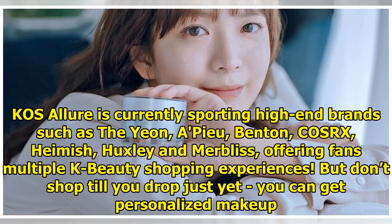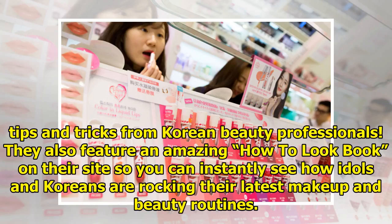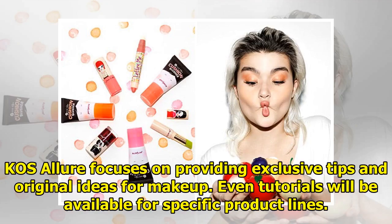But don't shop till you drop just yet — you can get personalized makeup tips and tricks from Korean beauty professionals. They also feature an amazing how-to-look book on their site so you can instantly see how idols and Koreans are rocking their latest makeup and beauty routines. Casa Lua focuses on providing exclusive tips and original ideas for makeup, and tutorials will be available for specific product lines.